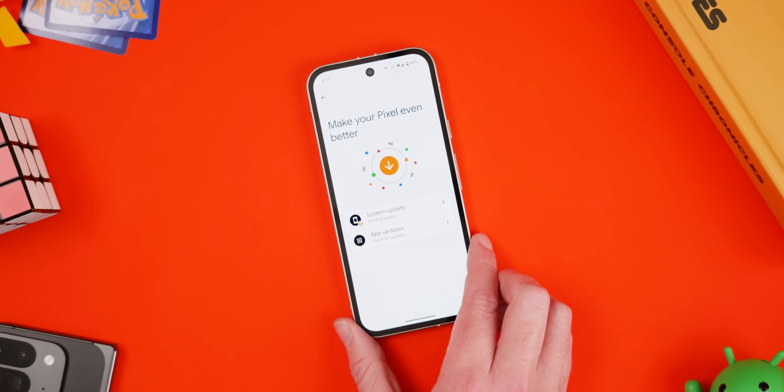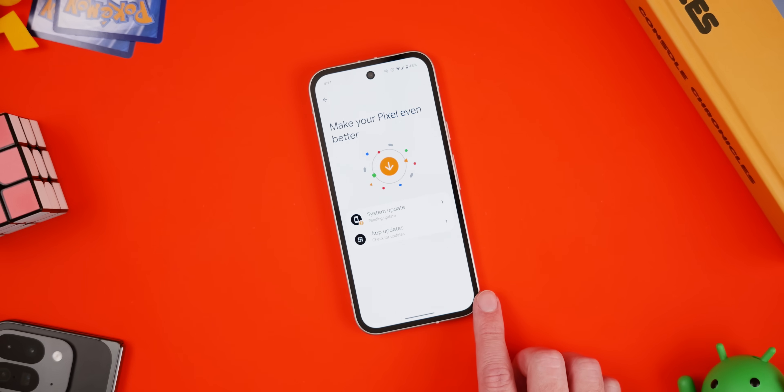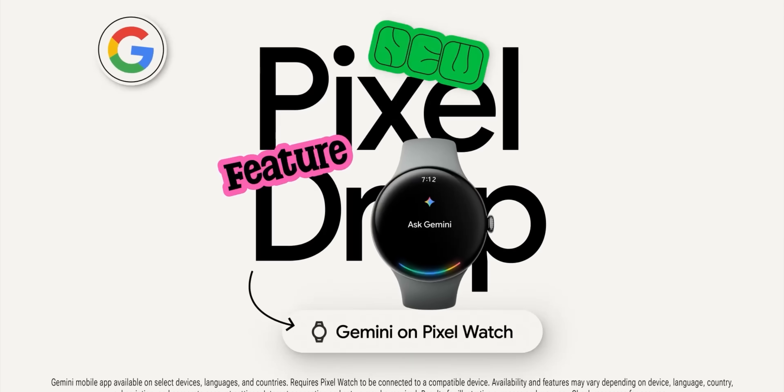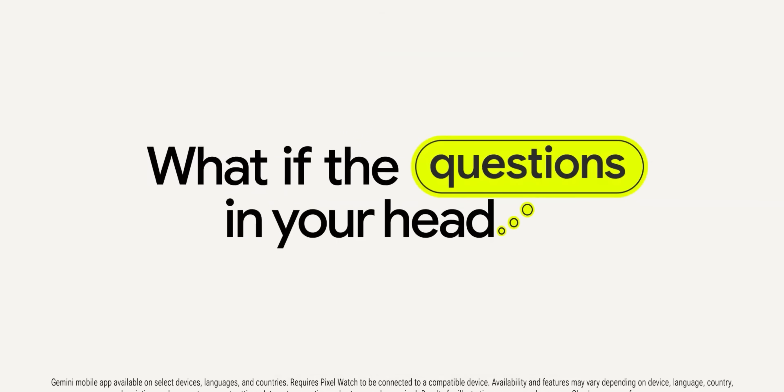We're once more looking at updates. Yes, this is the July patch. For Pixel phones it's tiny, but to soften the blow Google's actually announced some things coming for Pixels, so let's get into it.